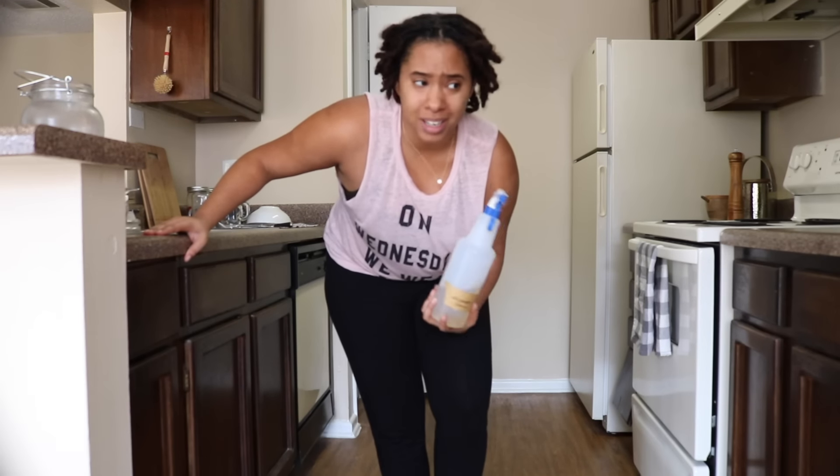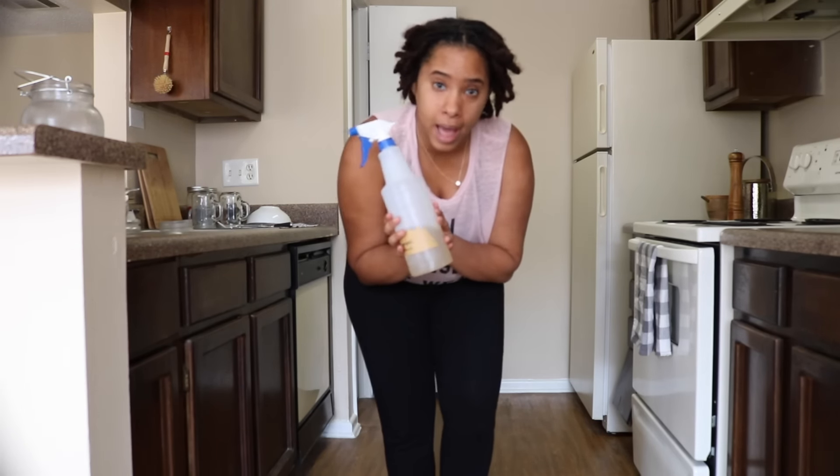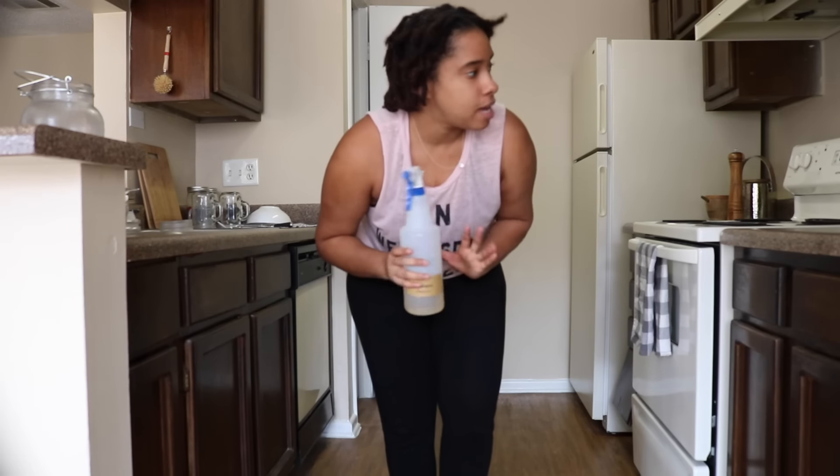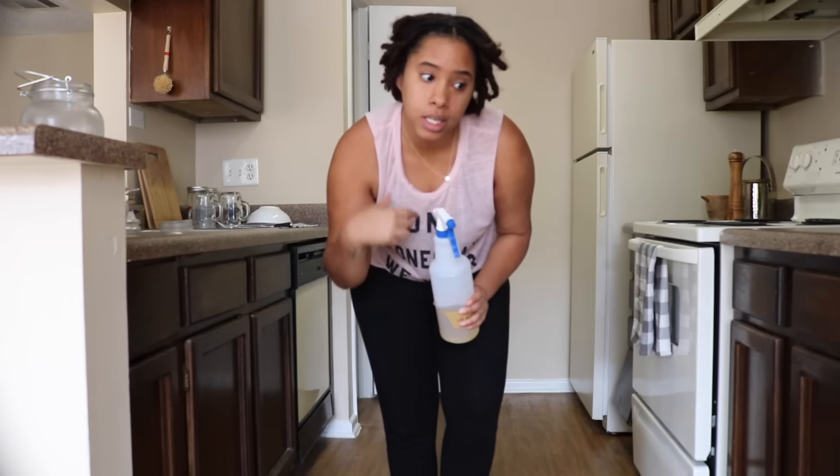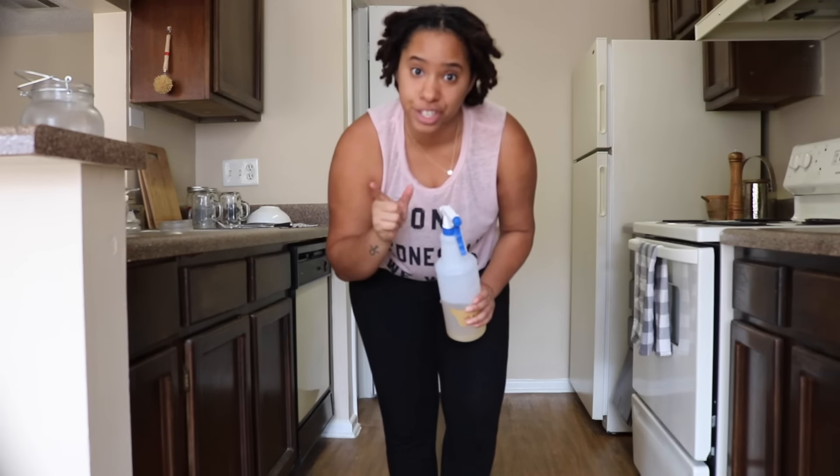Because I have a more basic countertop, I'm able to use this. So I'm going to go ahead and wipe down all of my surfaces so that I can wash dishes, sweep the floor, mop, and be done with the kitchen.